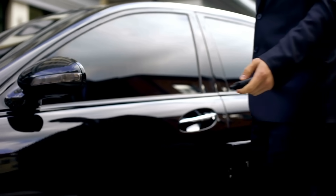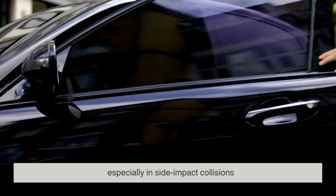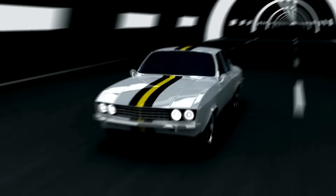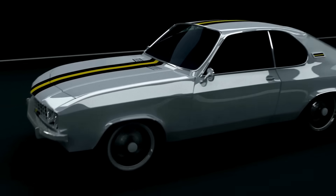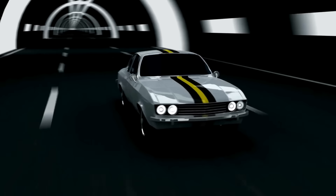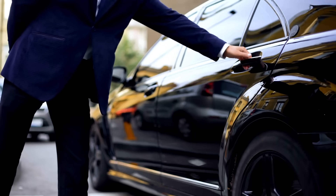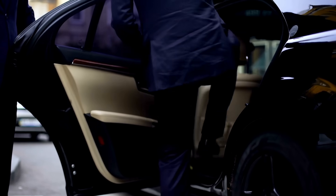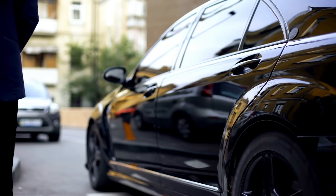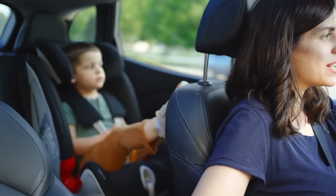There's also a conversation around safety. Traditional framed windows offer more structural rigidity, especially in side impact collisions. Framed windows are part of the overall strength of the door, helping keep it from crumpling inward. Frameless doors, by contrast, have to rely on reinforcements elsewhere. That's not to say frameless cars are unsafe — far from it. Modern engineering compensates for the lack of a window frame with reinforced door panels and advanced safety features. But it's a consideration that some automakers keep in mind, especially for family vehicles where safety is the number one priority.